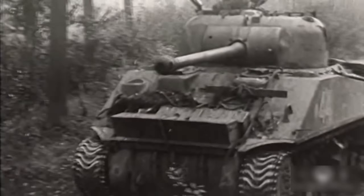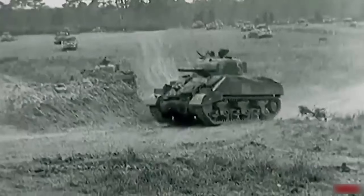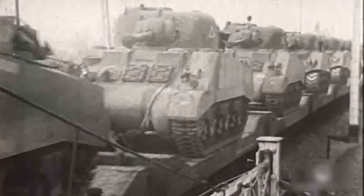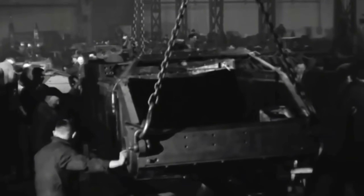The Sherman Firefly was created as a stopgap solution to one painful truth the Allies learned early in the war: their tank guns were nowhere near as effective as the Germans'. It was late 1942, and the Allies were realising that, despite having more tanks than the Germans, they were undoubtedly falling behind when it came to quality.